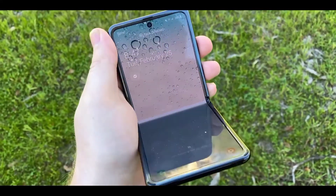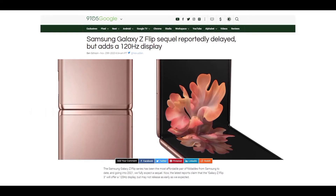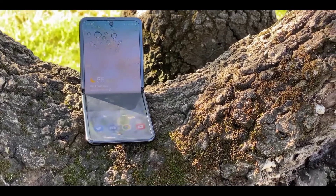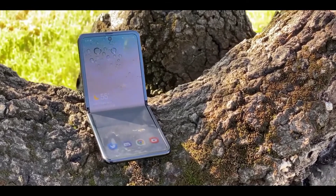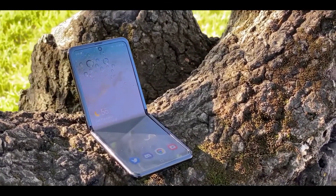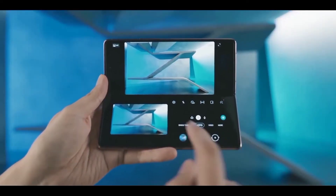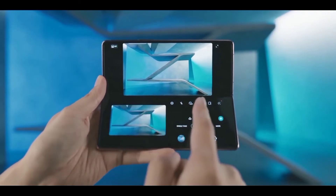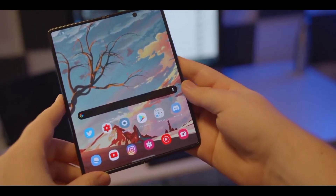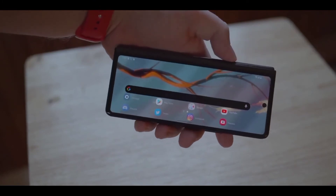Ice Universe mentions on Weibo that the Z Flip 3 will get a 120Hz refresh rate display — no surprise given Samsung has put that faster refresh rate in most of their flagships. He also mentions the price will be lower compared to the original Z Flip, which launched at $1,380. Also mentioned is that Samsung has at least three foldables coming in the new year, presumably the Flip 3, Fold 3, and the rumored Fold Fan edition.